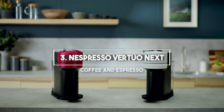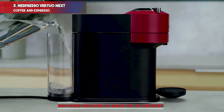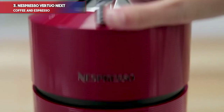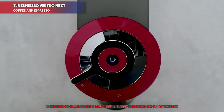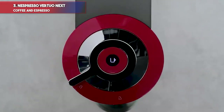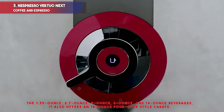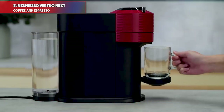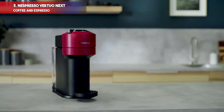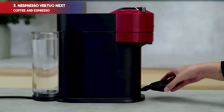Number 3: Nespresso Virtuo Next Coffee and Espresso Machine. At only 5.5 inches wide, this eco-friendly machine is made of 54% recycled material. With recyclable aluminum capsules, this appliance is quite friendly to the environment. Users can also purchase the reusable Virtuo Next Coffee filter, which allows them to use their own coffee grounds. This is the only Nespresso machine that brews six sizes — 1.35-ounce, 2.7-ounce, 5-ounce, 8-ounce, 14-ounce, and an 18-ounce pour-over style carafe — all fueled by the removable 37-ounce water tank. The brewing barcode on each capsule ensures an optimal brew every time. After brewing, the machine ejects and stores up to eight fully recyclable capsules and then shuts off to conserve energy.